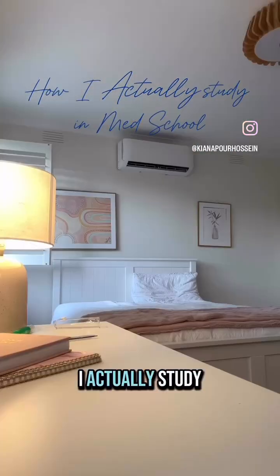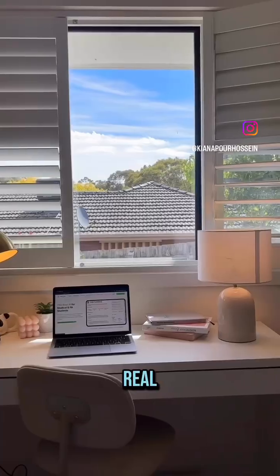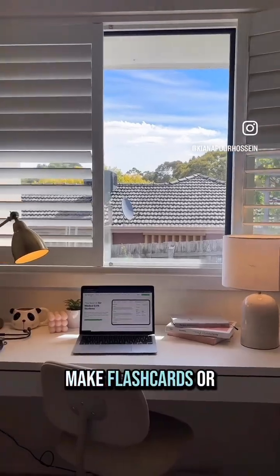Not going to gatekeep — here is how I actually study in med school, because let's be real, we do not have time to make flashcards or notes from scratch.